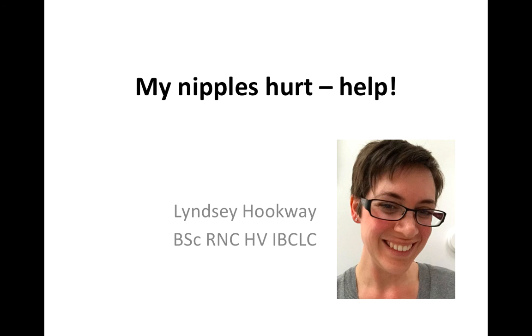Hello, I'm Lindsay Hookway. I'm a paediatric nurse, health visitor, international board certified lactation consultant and gentle sleep coach, and this short presentation should help to give you a few ideas if you find that your nipples hurt while you're breastfeeding.